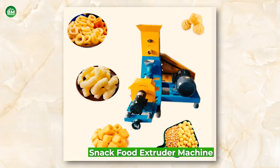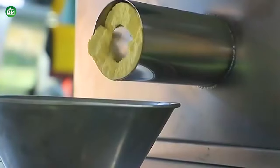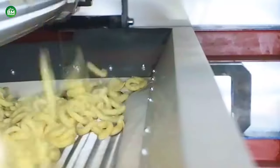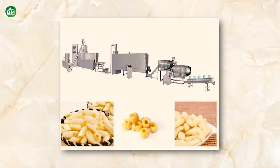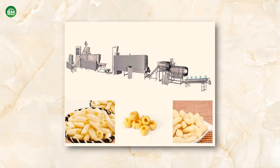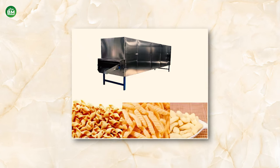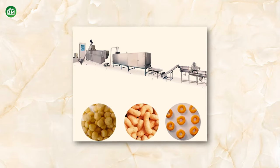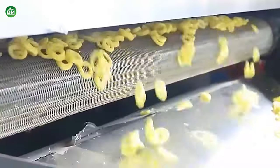Snack Food Extruder Machine: The snack food extruder business is a segment of the food processing industry that specializes in producing a wide variety of extruded snacks. These machines are designed to mix, cook, shape, and cut ingredients into unique and appealing snack products. Snack food extruders are versatile, capable of handling different types of ingredients, including corn, wheat, potato, and rice, to produce snacks like chips, puffs, and crisps. The global extruded snacks market is growing, with a projected increase from USD 53.20 billion in 2022 to USD 77.72 billion by 2029, exhibiting a CAGR of 5.57% during the forecast period.